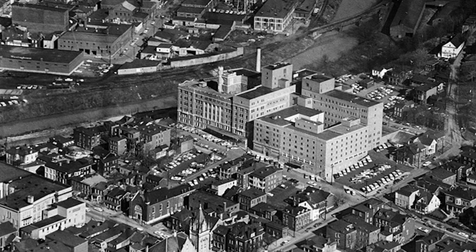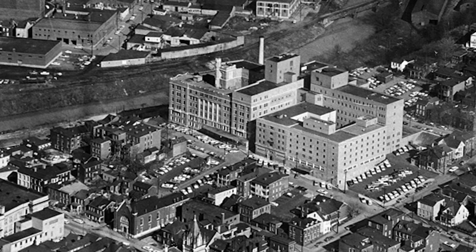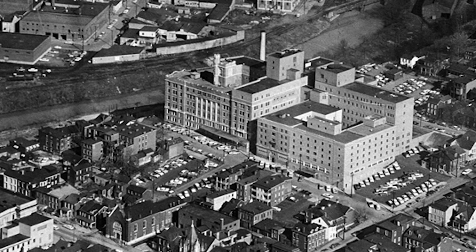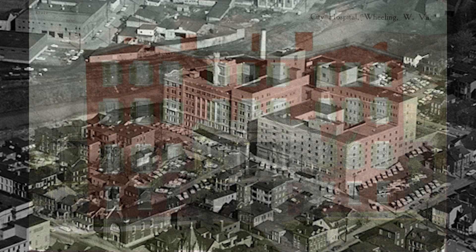This first one is an aerial view of that. And you can see right in front of it, it's about a one-square-block area that was taken to build a new addition to that.